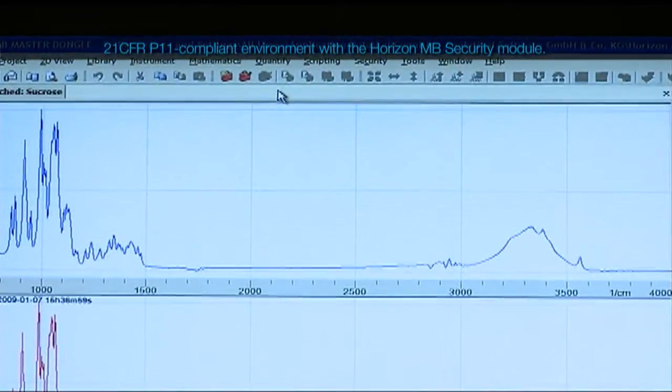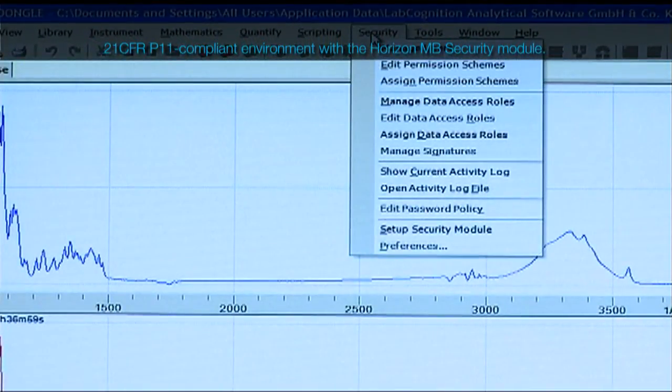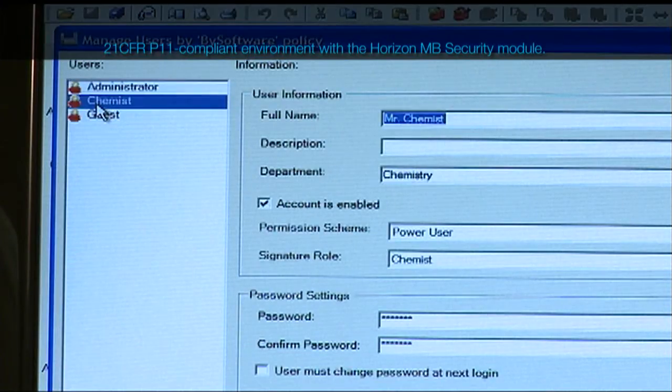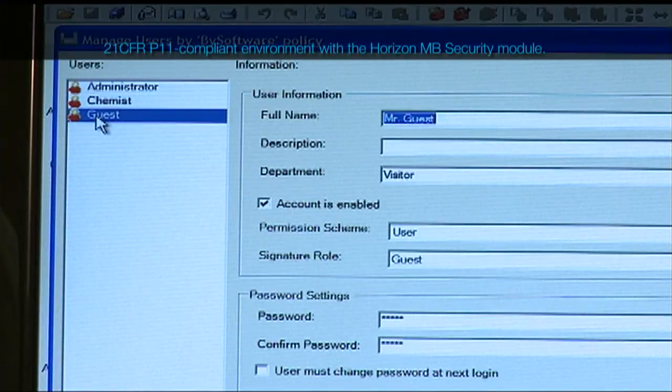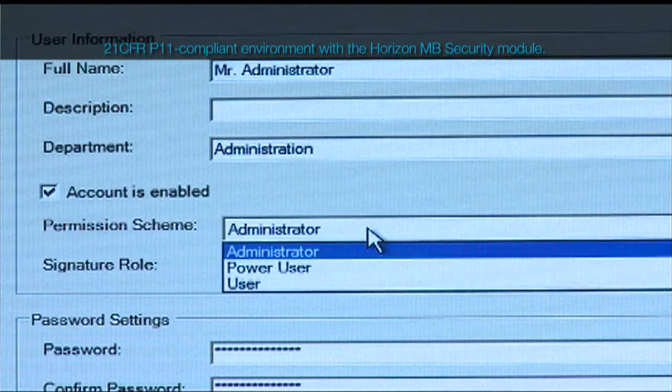The Horizon MB security module enables operation of the spectrometer in a 21 CFR Part 11 compliant environment. This module offers two selectable security levels and provides hierarchical access control and electronic signatures for data access and approval.